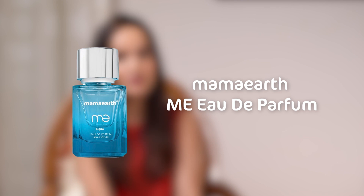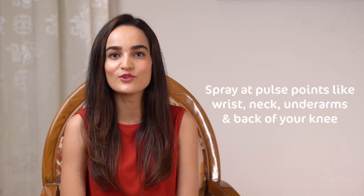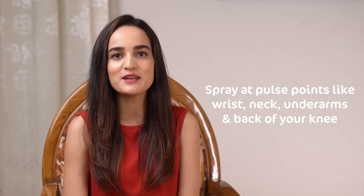Lastly, fragrance. Before sweat can wash out your perfume, you need to reapply a perfume that helps you look and smell equally well throughout your family events. And here, Mama Earth's Me Aude Parfum comes to your rescue. This is a unique perfume that reacts differently on everybody to create a fragrance that is unique only to you and can't be recreated. Spray this perfume at your pulse points like your wrist, neck, underarms, and back of your knee from a distance of 12 inches, and you'll be all fresh and ready to go.